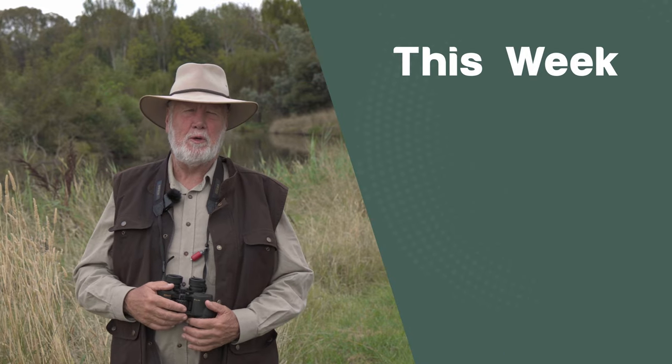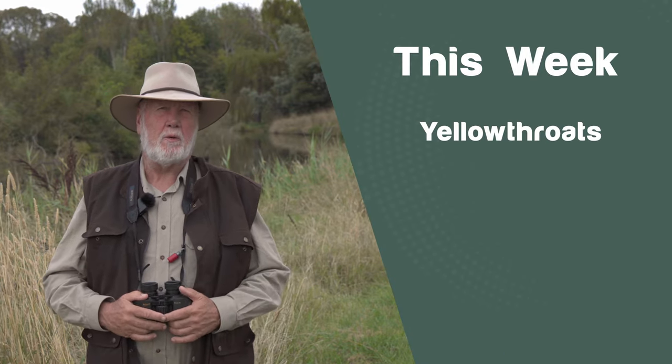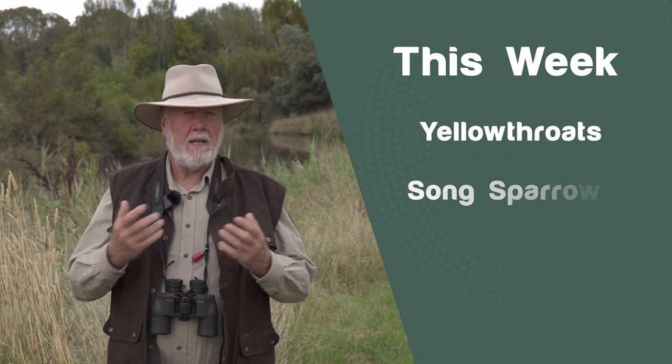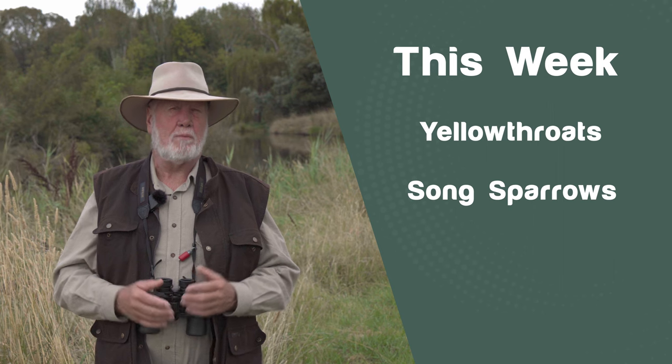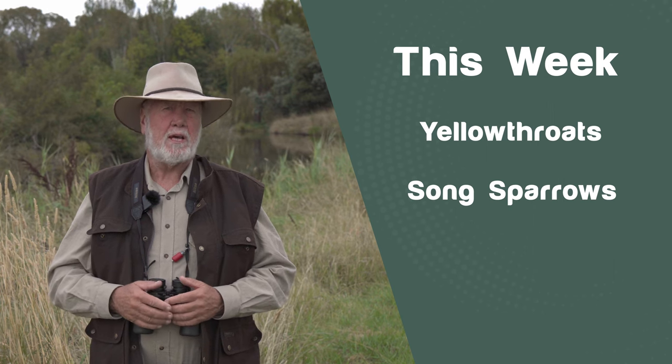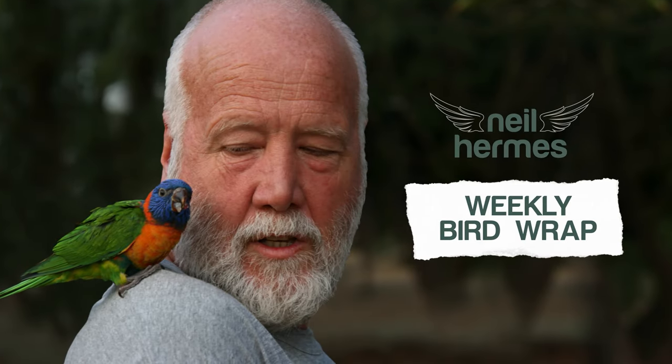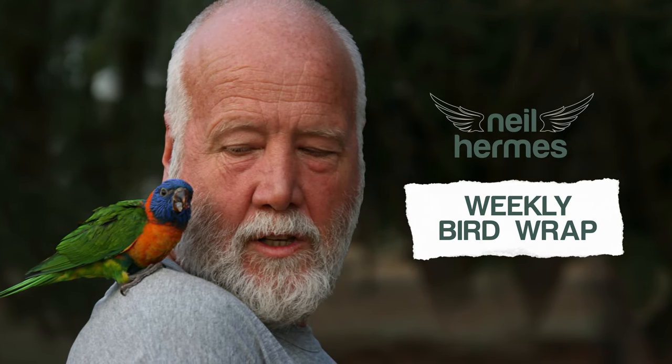Here I am at Jerrabamba Wetlands and welcome to Episode 7 of my Weekly Bird Wrap. This week I've got three great stories for you: one about yellow-throats in the US and why females select certain males, another one about song sparrows also from the US, and the last story today is about buff-breasted button quails from Australia. I'm Neil Hermes and welcome to my Weekly Bird Wrap.